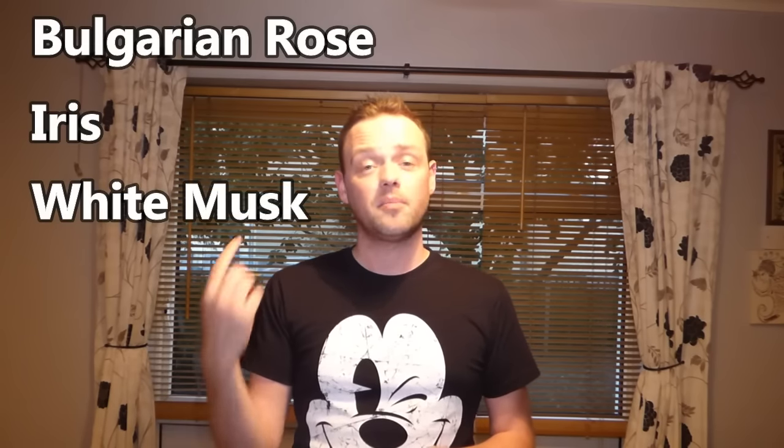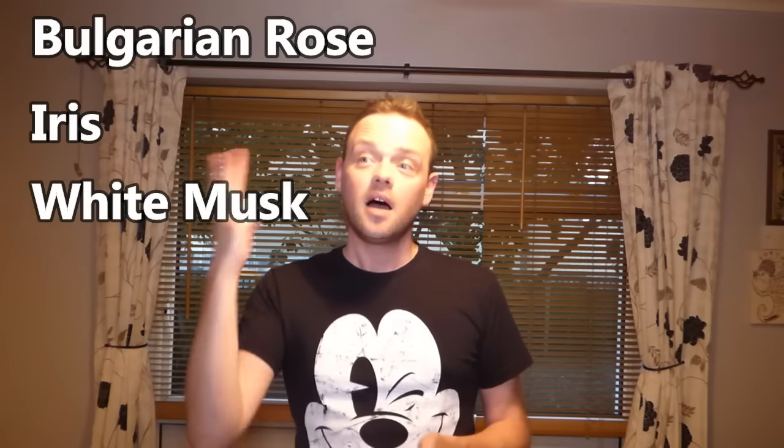I've worn this a few times and I am quite impressed with how it smells. The top notes are Bulgarian rose, the heart note is iris, and the base note is white musk. I must emphasize white musk - not just any musk - because that is the note that carries this fragrance through its entire progression.